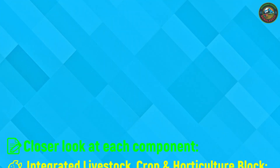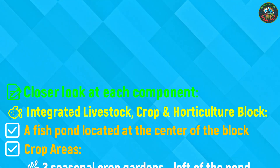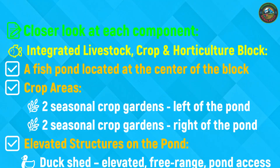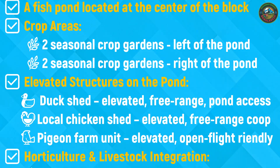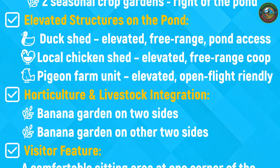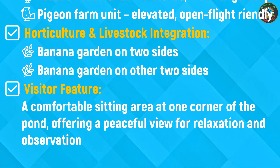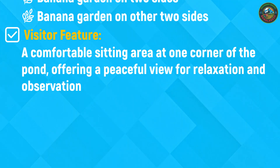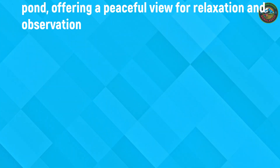Next, we arrive at a beautifully integrated block where livestock, crops and nature come together in harmony. At the center lies a serene fish pond, surrounded by two seasonal crop gardens on each side — left and right. Built directly over the pond are elevated free-range sheds: one for ducks, another for local chickens and a dedicated pigeon unit, all designed to support natural behavior and free movement. On either side of the block, you'll find thriving banana and papaya gardens, adding to both the beauty and productivity of the space. Sloped areas around the pond are covered with grass, providing natural grazing zones for livestock. Tucked into one corner of the pond is a welcoming sitting area where visitors can relax and enjoy the peaceful surroundings.